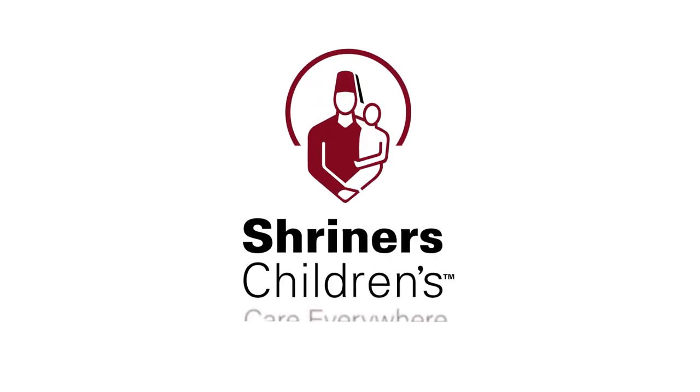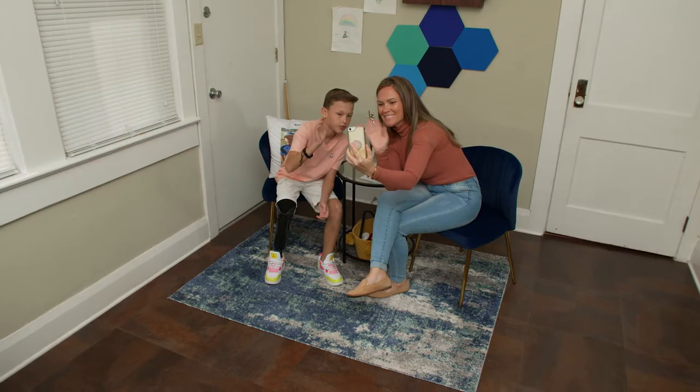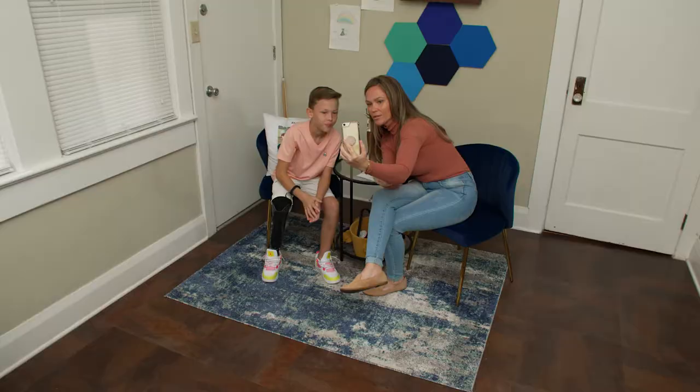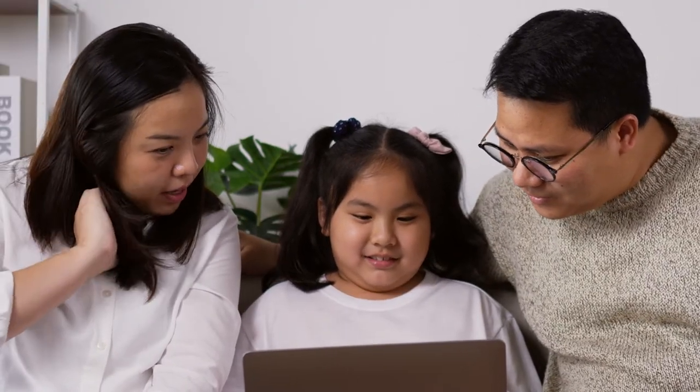Introducing Shriners Children's Care Everywhere. Thanks for booking a telehealth appointment with your Shriners Children's Health Care team. Video visits are easy and convenient, and you will get the same quality of care you receive when you are here in person.